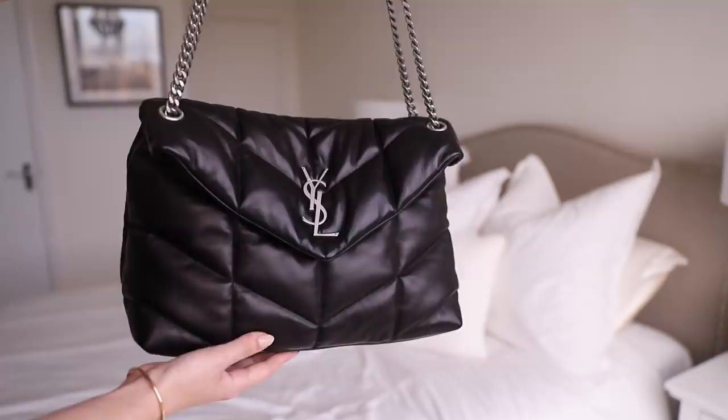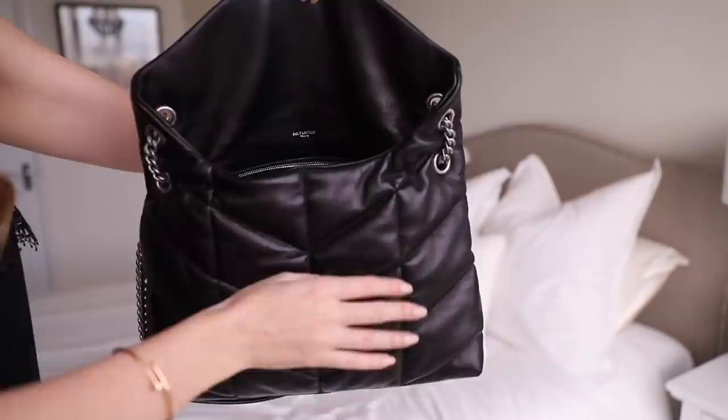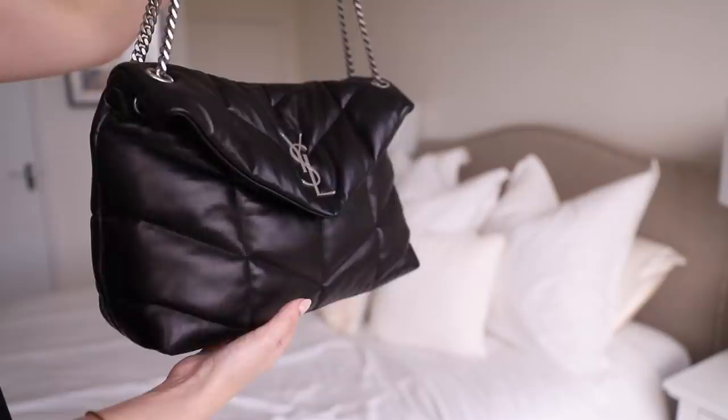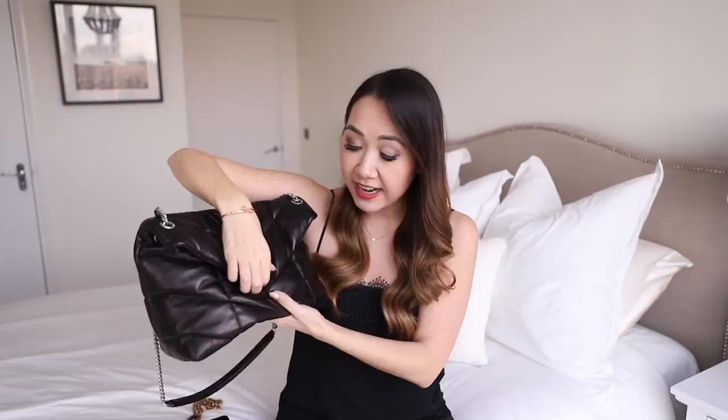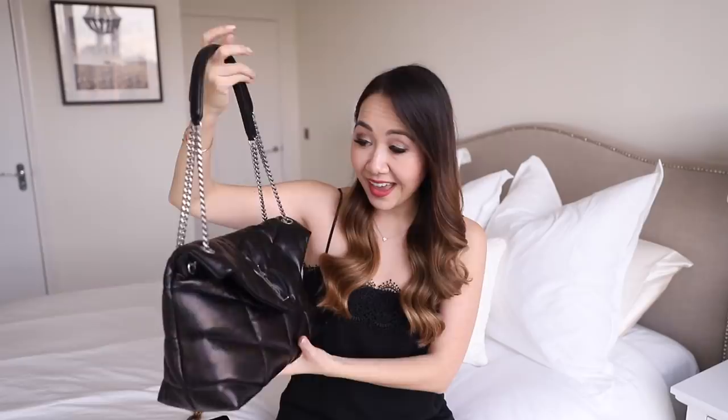I've not babied this bag at all, and I don't feel the need to — some bags you feel you really have to take care of them, whereas this one I just don't think it needs it. I love that I can just carry it worry-free. It's very roomy with plenty of space for all your items, plus one zip pocket. The Saint Laurent stamping on the front flap can get a little marked but it just wipes clean. It has a button closure with a magnet which I think is my favourite style because it's so easy. I just love the comfort and the look of it.